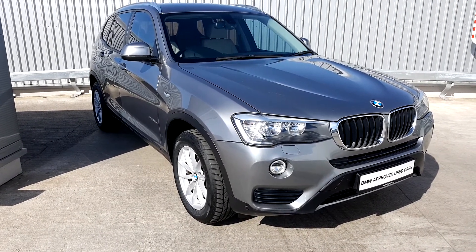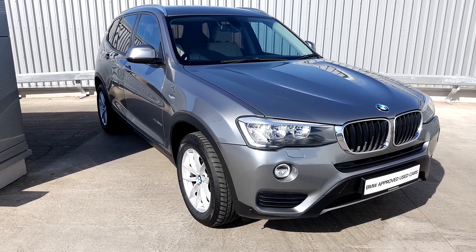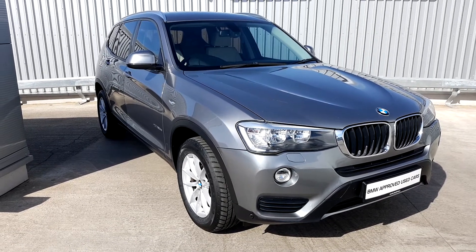If you'd like to know any more information or would like to arrange a test drive in this car, please call our sales team on 01864 7777. Thank you for watching.